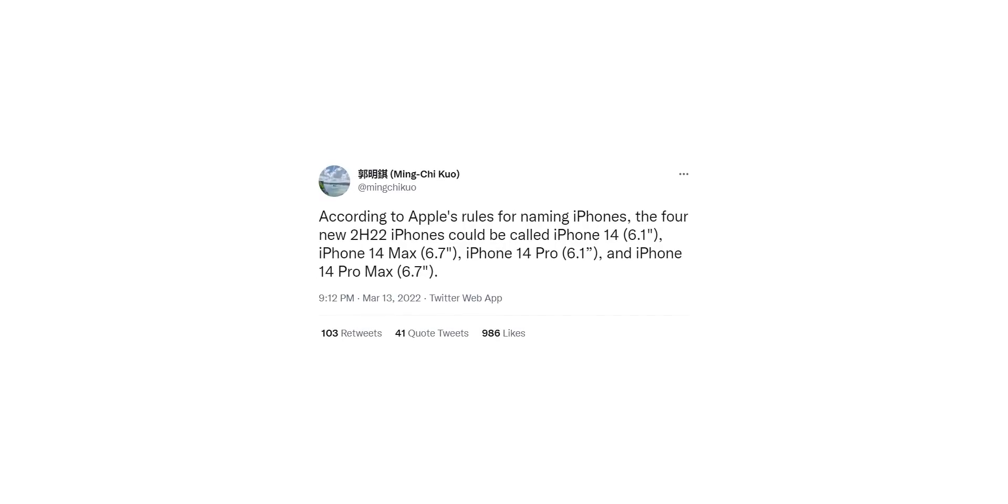So replacing the mini is the iPhone 14 Max, which will have a screen size of 6.7 inches. Basically, Apple is shifting to a dual pairing of display sizes — two 6.1-inch models with the iPhone 14 and 14 Pro, and two 6.7-inch models with the iPhone 14 Max and 14 Pro Max.